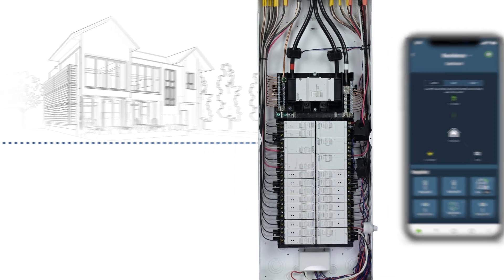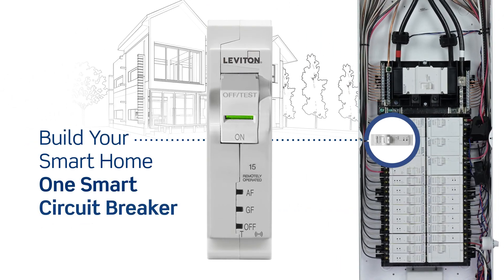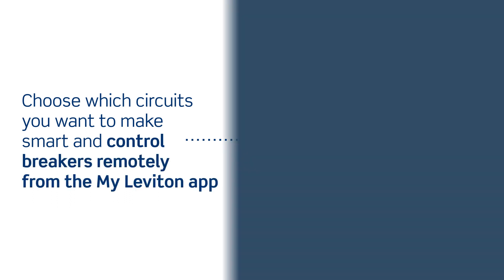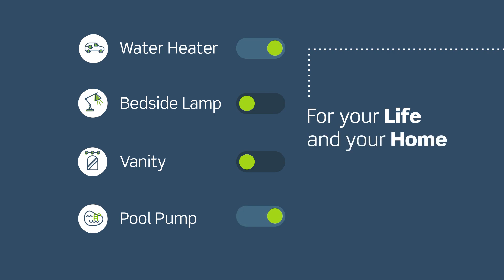Breakers simply snap in and out of your Leviton load center. Build your smart home one smart circuit breaker at a time. Choose which circuits you want to make smart and control breakers remotely from the MyLeviton app. Set up custom breaker schedules that work for your life and your home.